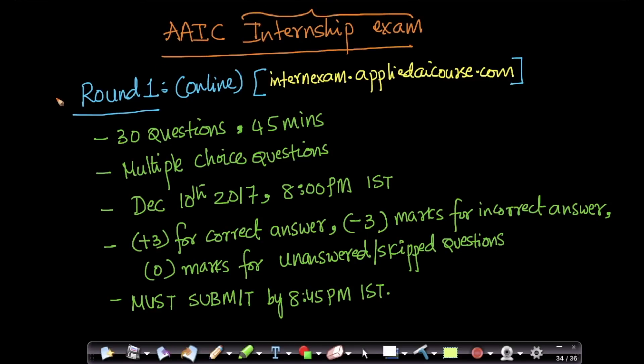We have two rounds as discussed and communicated earlier. Both rounds are online. The first round is an online round and you can take this exam from anywhere — from the comfort of your home, your college, or your dormitory room. Please feel free to take this exam from anywhere.